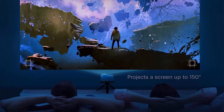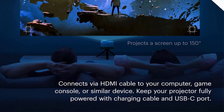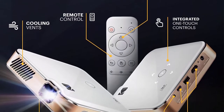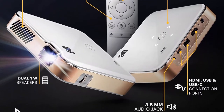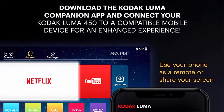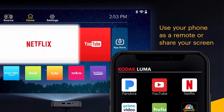Featuring 200 ANSI Lumens, 3500:1 contrast, 100% color saturation, 16.7 million colors and 16:9 aspect ratio, it brings HD entertainment anywhere — inside or outdoors. Android 9.0 Smart OS lets you stream and binge media on your favorite apps.